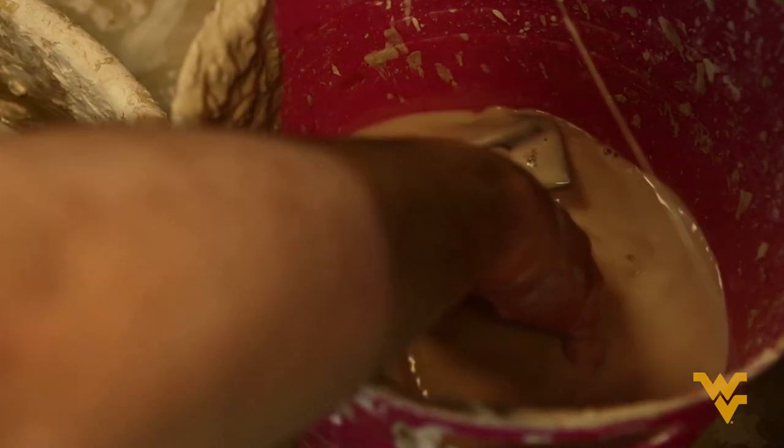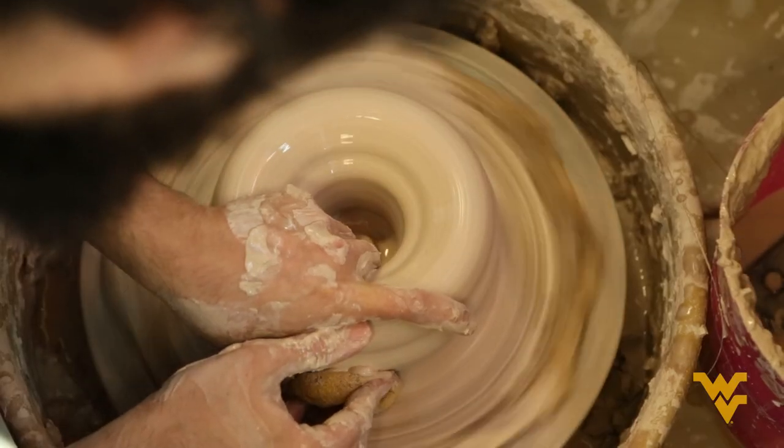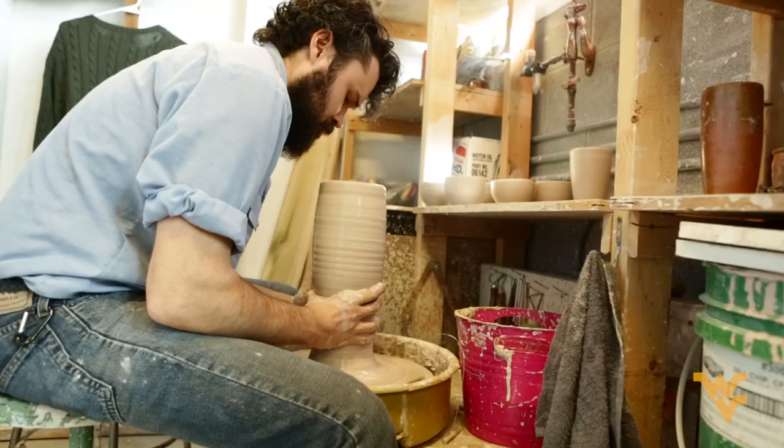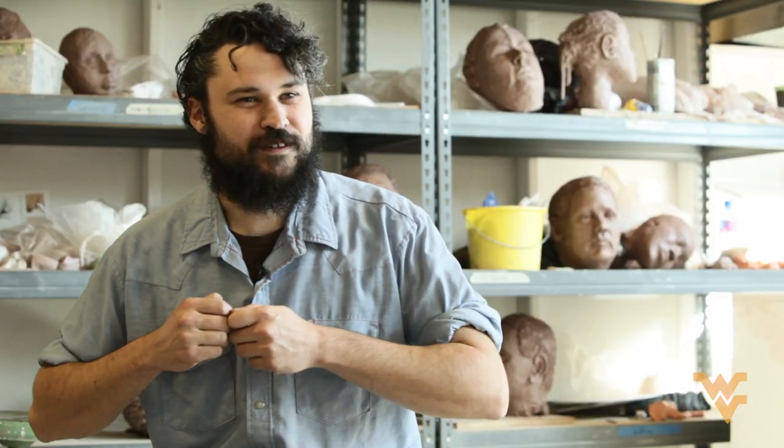While throwing pots, all the background noise, all the internal chatter that we all have, begins to quiet down and go away. There is no thought except for the pull and throw.